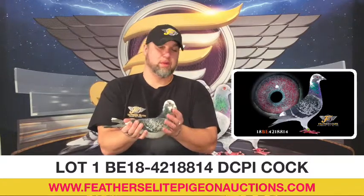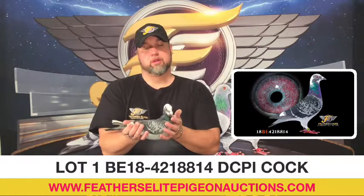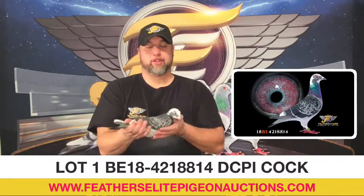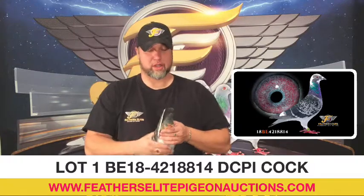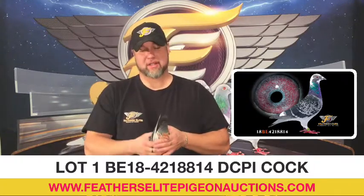Lot number 1, Belgium 2018, 4218814. This is a dark checker pied cock. Very nice strong cock bird, a little larger, longer cast — medium to large long cast.